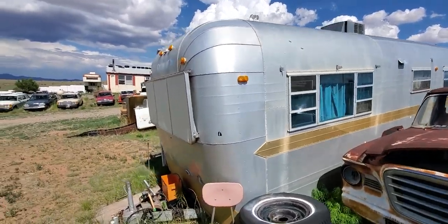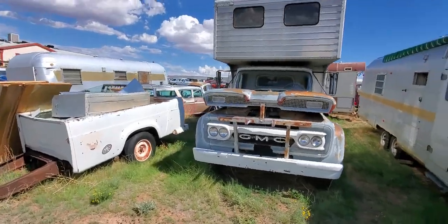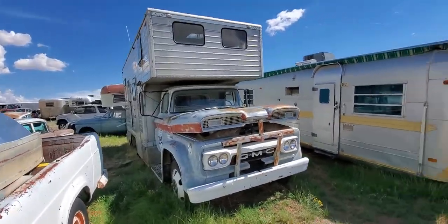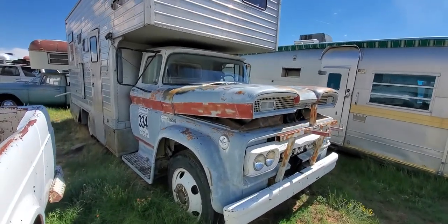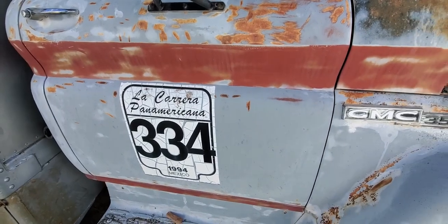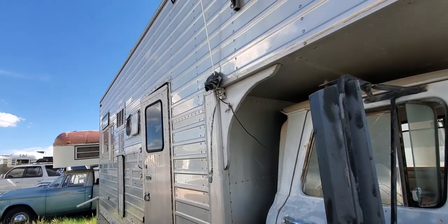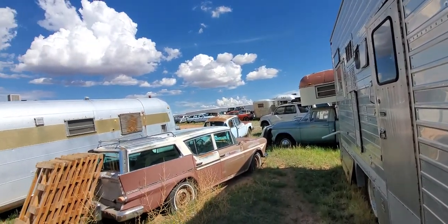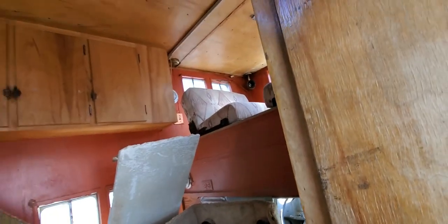We'll walk down here and take a look around. This is a really neat truck. Look at this one. Who wouldn't love to have that motorhome? What does this say? Oh look at that — La Carrera Pan America, 1994. Oh, this would be so cool to put back together. Look at that. Very nice.